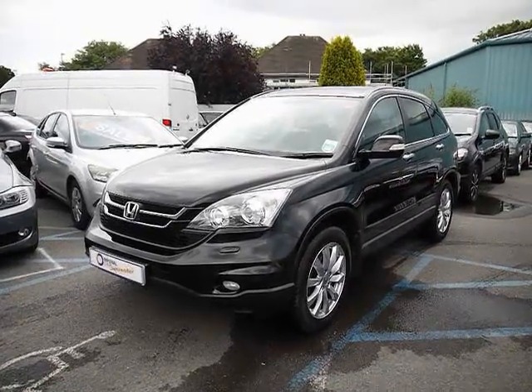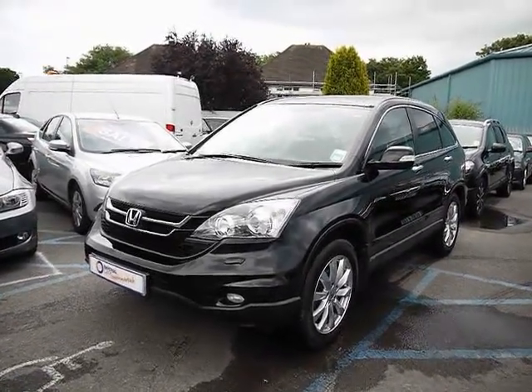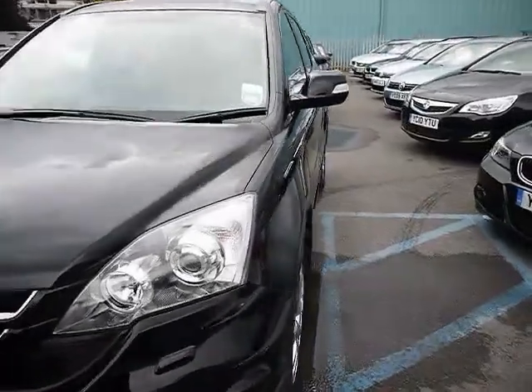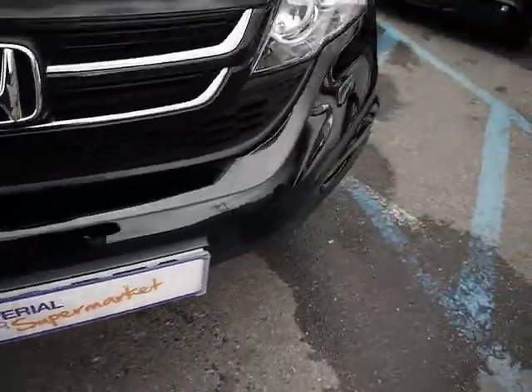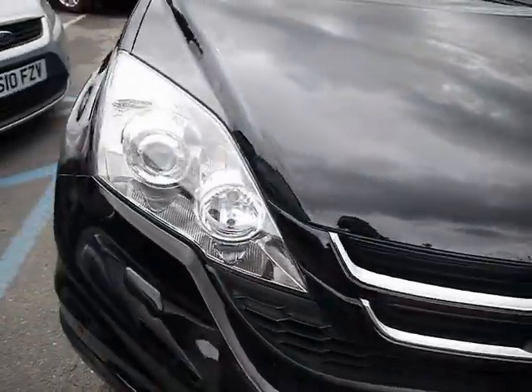Welcome to Imperial Cars. Today we have a CR-V to show you, finished in black. We're going to take you around the car so you can get a better idea of condition and the certain features of the vehicle.